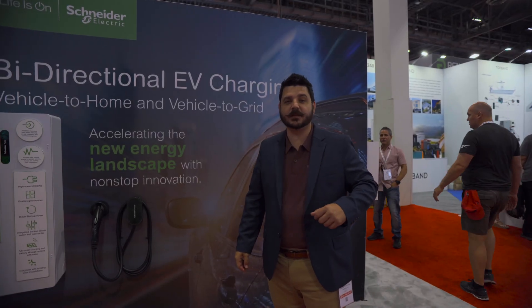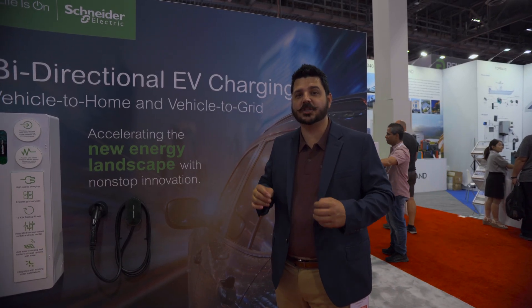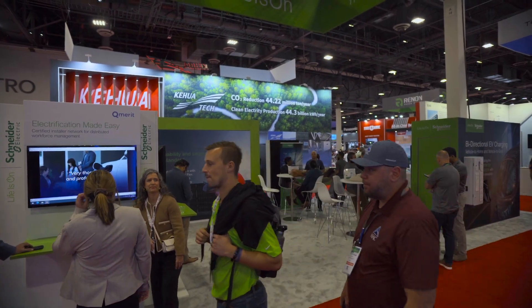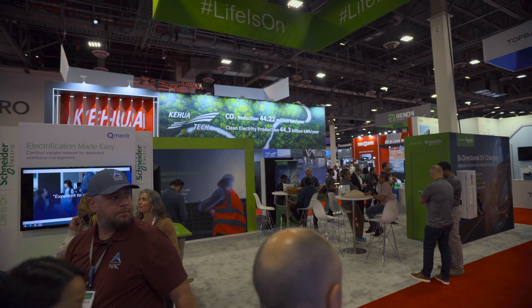Hey everyone, Dale here with Pacific Sun Technologies and we are at the Schneider Electric booth here at RE Plus Las Vegas. Really excited to be at this booth — Schneider was showing off their energy center.